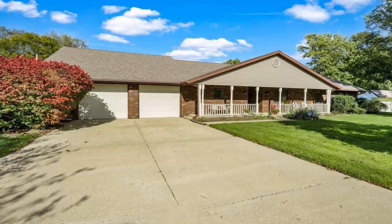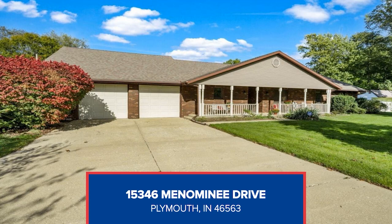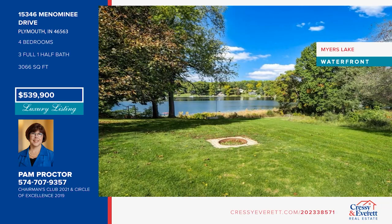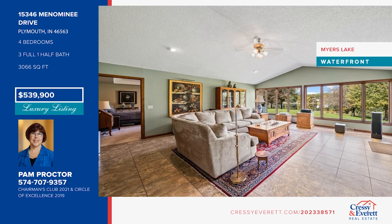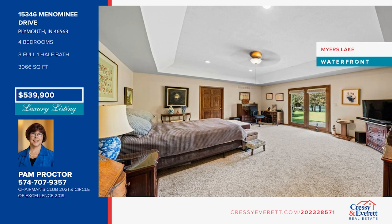Have location and style with this stunning brick ranch overlooking Myers Lake on a 1.27-acre lot. Discover over 3,500 square feet of living space with two primary suites and two additional bedrooms. Enjoy a spacious kitchen with eating area overlooking a great room with a panoramic lake view. The recently renovated primary suite features a coffered ceiling, full bath with separate tub and shower, and its own private patio. Also enjoy a living room with gas fireplace and two-car garage. Call Pam Proctor today.